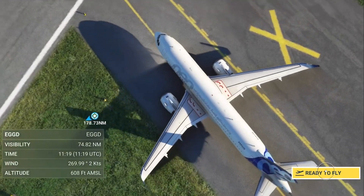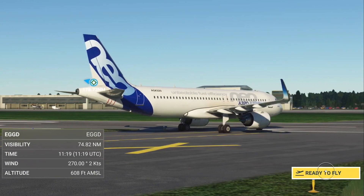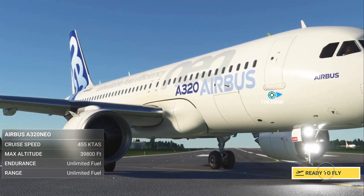I've flown in this plane to France, Ireland, and I believe Geneva as well. It's a gorgeous plane, I love this plane.